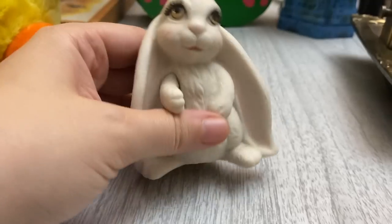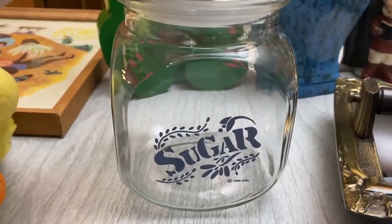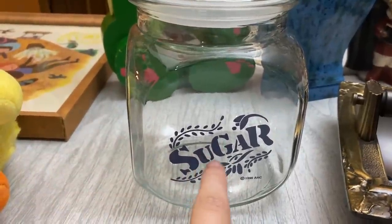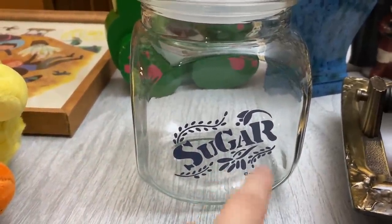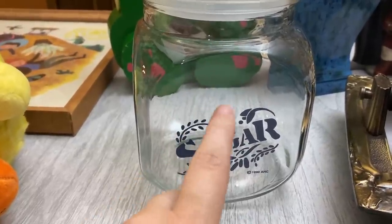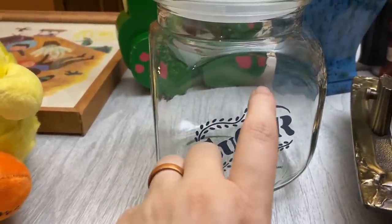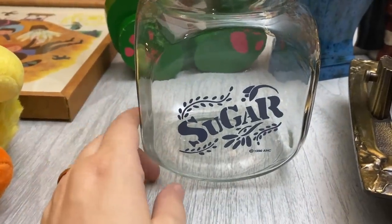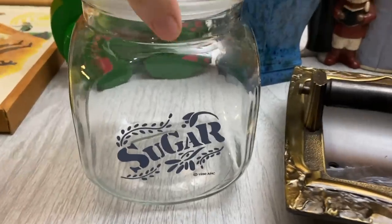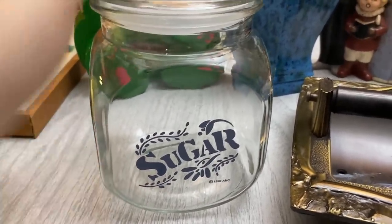I think they charged me two or three dollars for that. I was so excited to find this Anchor Hawking 1990s canister. Like I said, I have one in coffee, sugar, and flour, and I'm not sure if there's a fourth one. At the store they had coffee and sugar and I wanted one more to put my brown sugar in. I'm pretty sure I can tell the difference between the colors. It was marked $5 — a really good deal. I like the way they seal and I haven't had any issues with the air. Very fantastic.